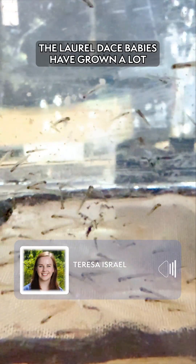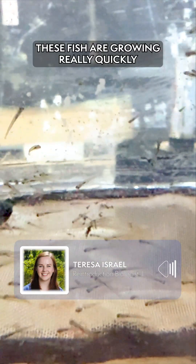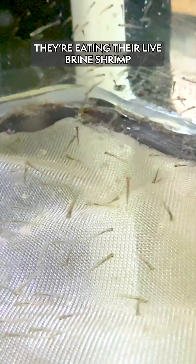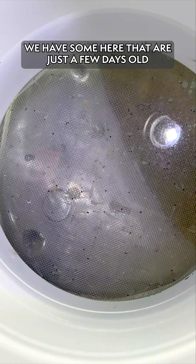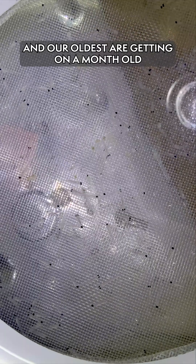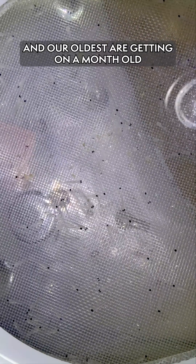As you can see, the Laurel Dace babies have grown a lot. These fish are growing really quickly. They are starting to swim around more and they're eating their live brine shrimp. We have some here that are just a few days old, some here that are a few weeks old, and our oldest are getting on a month old.